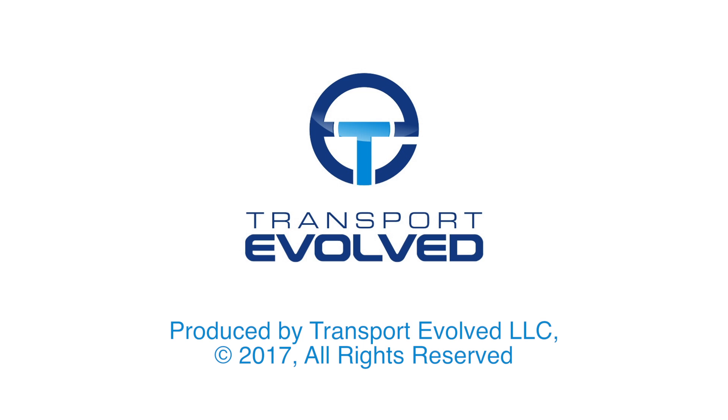So those are my thoughts on the Volkswagen e-Golf. I'm going to go and get this guy on a treadmill so we can work his muscles and hopefully ensure that the arthritis does not win. I'll be back tomorrow with a TEN Transport Evolved News roundup show and we've got lots to talk about. Don't forget to like, comment, subscribe, and support us at patreon.com — a link to which is at the end of this video. Keep evolving. Bye!